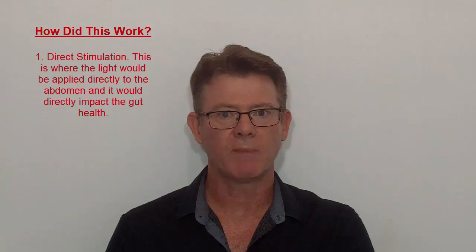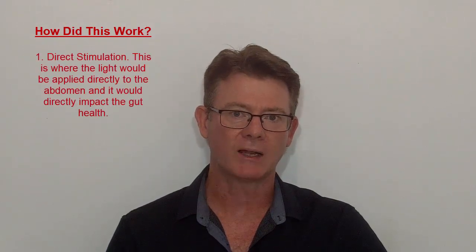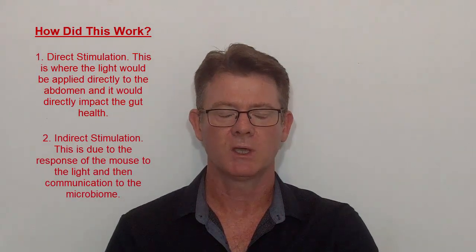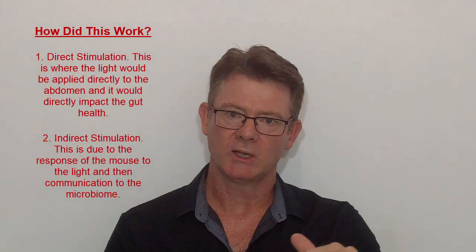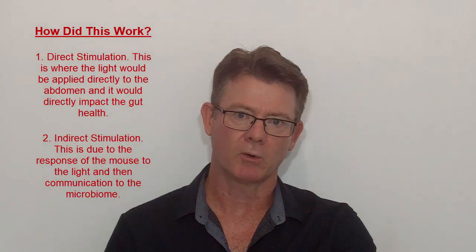This study looked at a mouse — not a human study — and what they did is they applied photobiomodulation to the mouse. They got the results they were expecting and noticed that the good bacteria in the gut of the mouse increased. There are a couple of potential mechanisms: a direct mechanism where shining the light directly positively impacts gut bacteria, or an indirect response where the cellular mechanisms of photobiomodulation communicate to the microbiome.